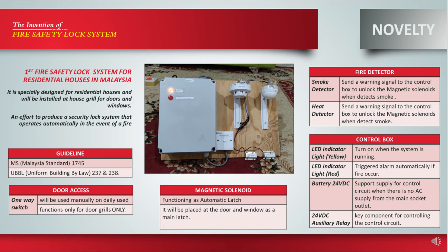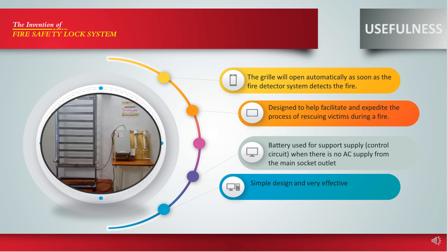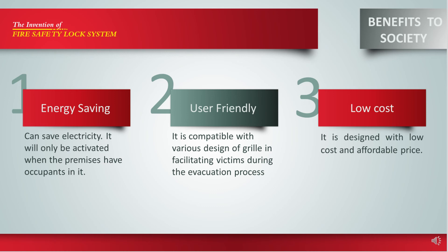Until now, the local authority has not developed any law enforcement for fire safety prevention system in residential housing. This is the first fire safety lock system specially designed for residential housing in Malaysia, an effort to produce a security lock system that operates automatically in the event of fire. This system is a new invention designed to help facilitate and expedite the process of rescuing victims during a fire. It can operate automatically, uses a battery for backup supply, has a simple and effective design, is energy-saving, user-friendly and compatible with various grill designs, and is low-cost and affordable.